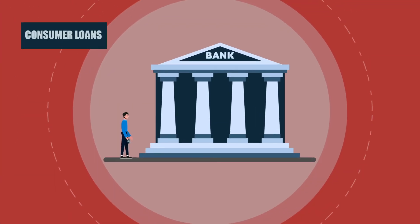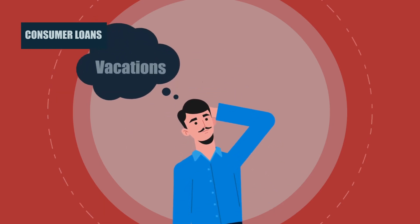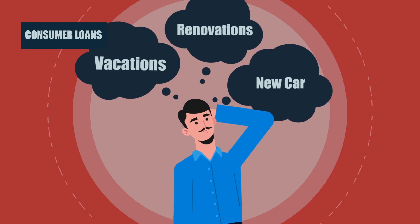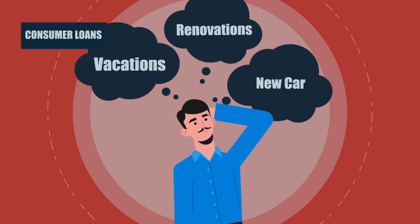Consumer loans. Loans are available from various financial institutions for a wide range of consumer purposes — to buy a car, for travel, for house renovations. When you take out a loan, you will arrange to pay it back over time. The sooner you pay the loan back, the less interest you will be charged.